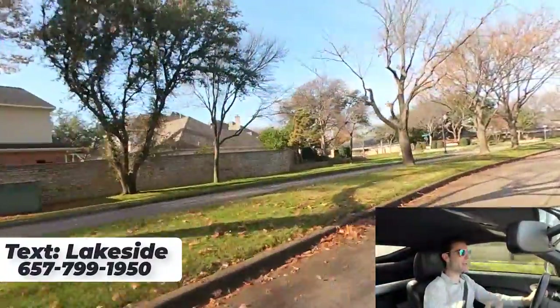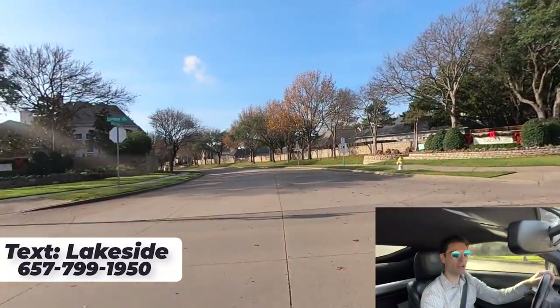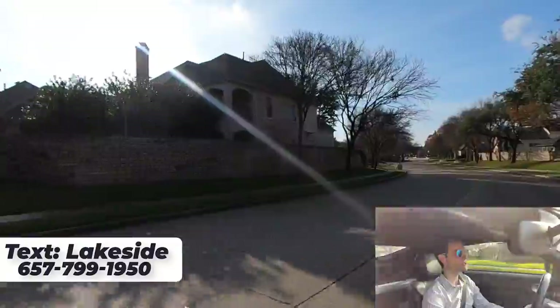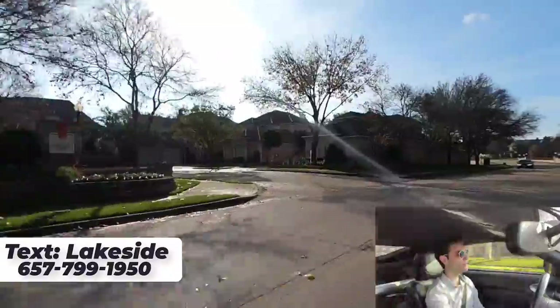Hello everyone, we are jumping right into Lakeside on Preston. This is an awesome community over here off of Preston Road, kind of the same thing as like a Shoal Creek and those other Plano neighborhoods I just toured — the Willoughbend Lakes and those areas. Go check that out. Those were other Plano, Texas neighborhoods.